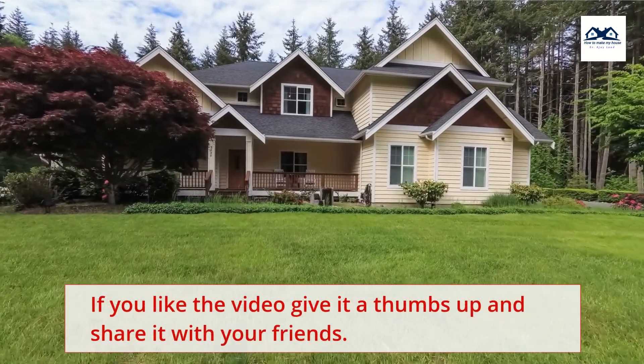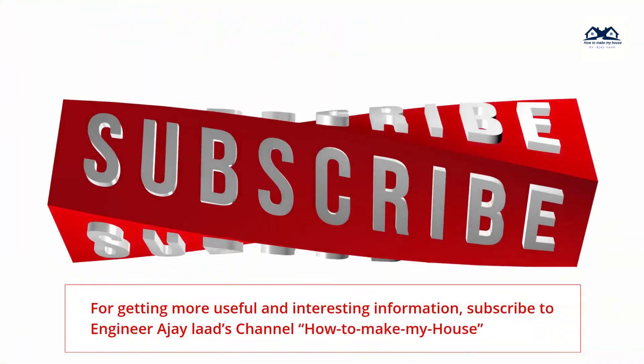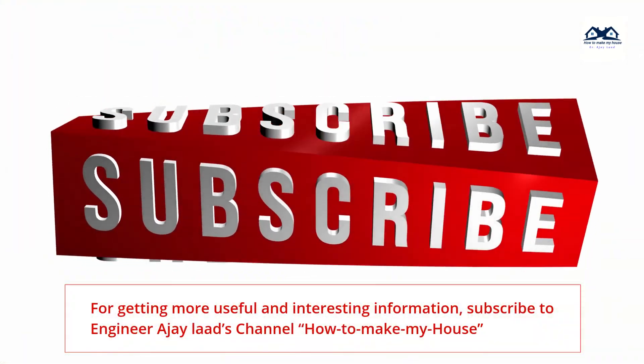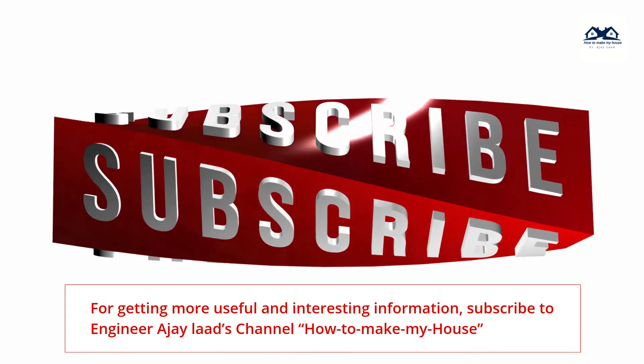If you like the video, give it a thumbs up and share it with your friends. For more useful and interesting information, subscribe to the Engineer AJ Lodge channel.